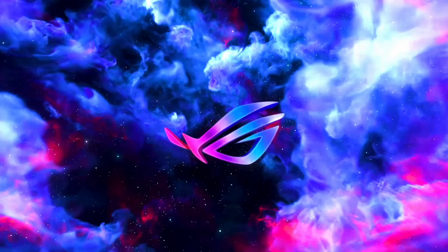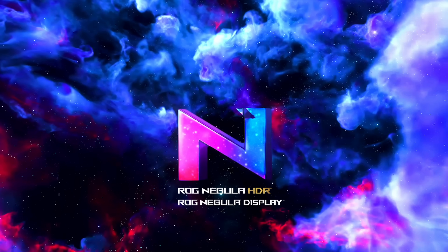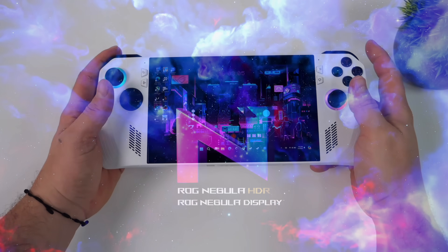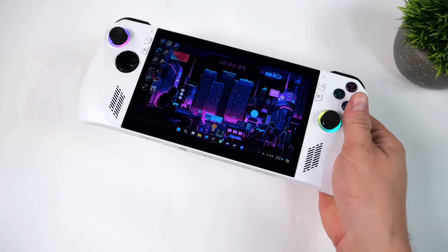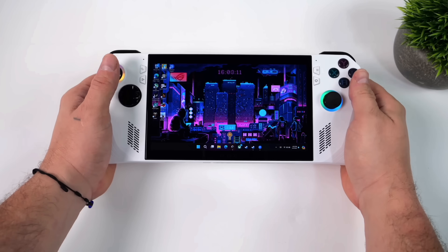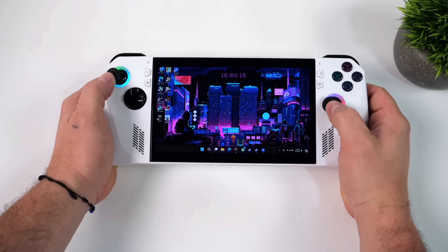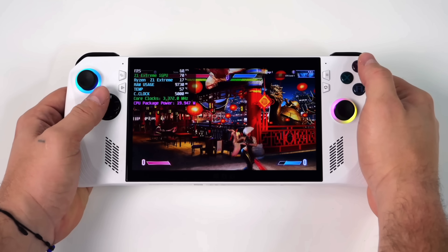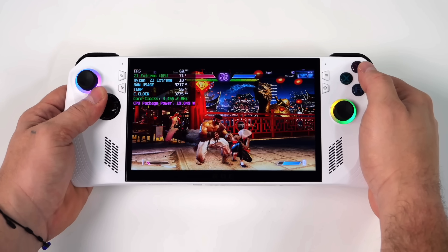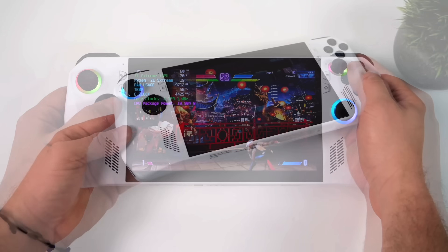They also confirmed it's not getting an OLED display — it's going to be using the same VRR 120Hz display that's in the original Ally, which I'm fine with. But that's one thing I was really hoping for, because ASUS does an amazing job with their OLEDs. Their Nebula displays for ROG products are really awesome. I wouldn't doubt it if with the ROG Ally 2 we get an OLED. But again, this is not the ROG Ally 2 — this is a mid-gen refresh, kind of the ROG Ally 1.5.